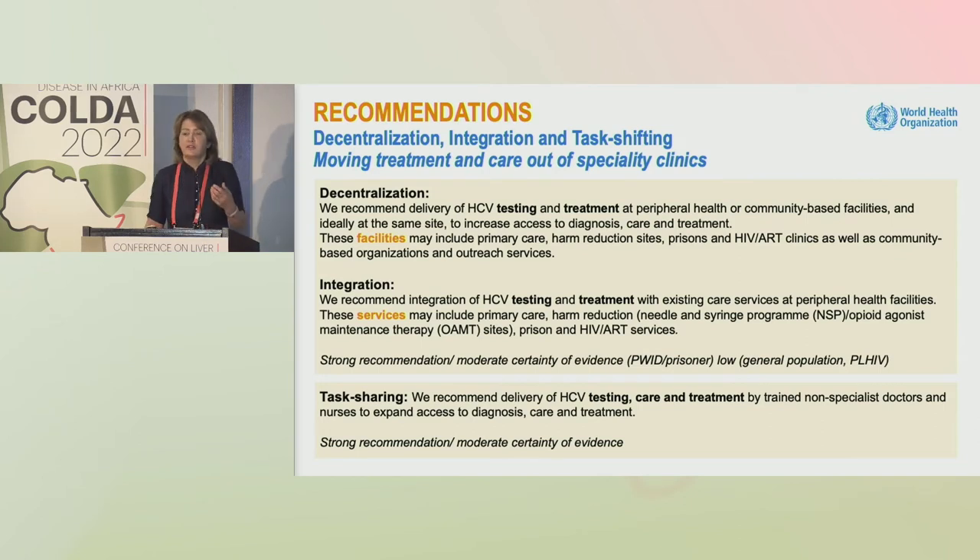The main message of the simplified service delivery recommendations is really moving treatment and care out of the specialty clinics — now understood, accepted and recognized in the hepatology community, particularly in high-burden hepatitis C settings. We recommend delivery of hepatitis C testing and treatment at peripheral health or community-based facilities, and ideally at the same site, supported by the evidence.